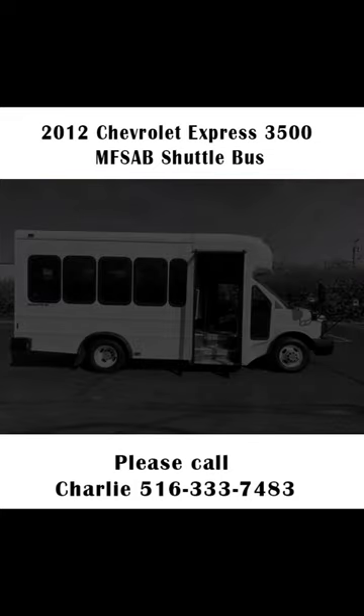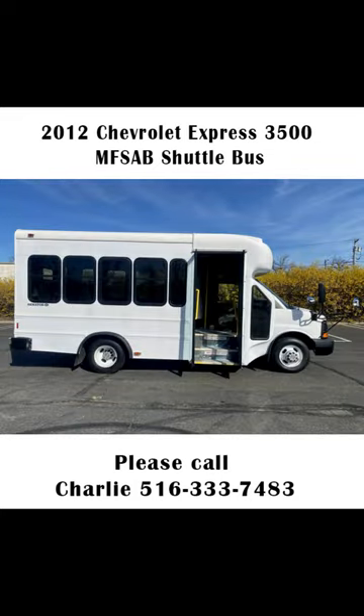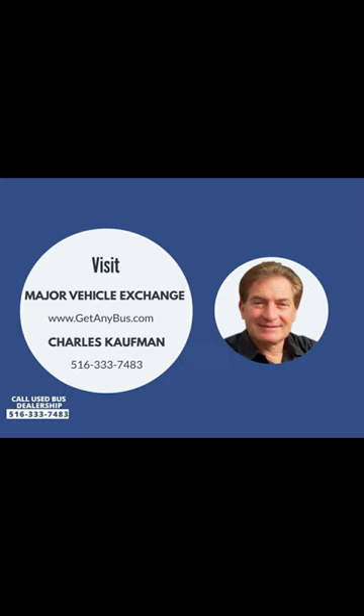Clean title, one owner, accident-free vehicle history report. Please call Charlie at 516-333-7483 or visit us at www.getanybus.com.